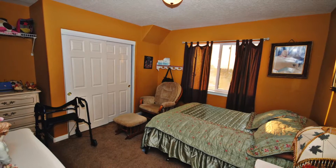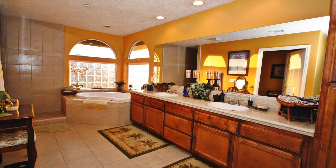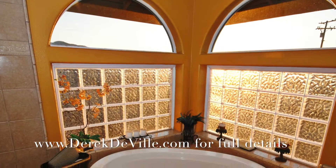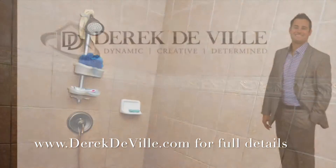If you're thinking about selling and you'd like a real estate agent that goes the extra mile like this, visit DerekDeVille.com. Look at this master bathroom — huge walk-in shower. If you're interested in this property, give me a shout-out at DerekDeVille.com. Thank you for watching.